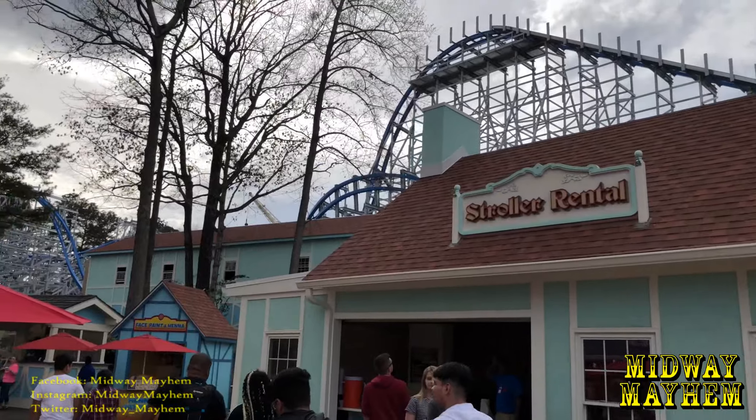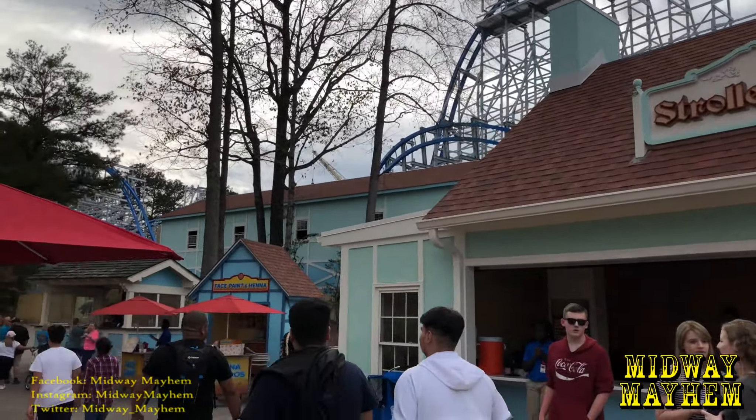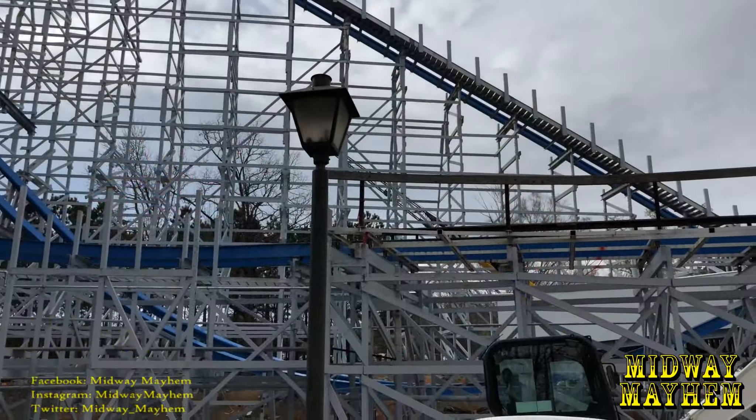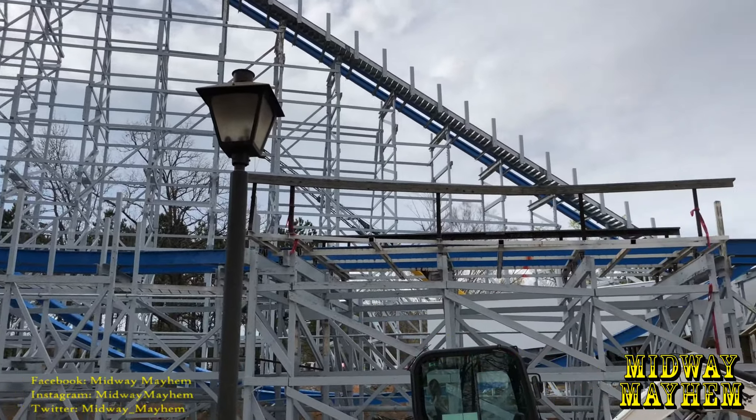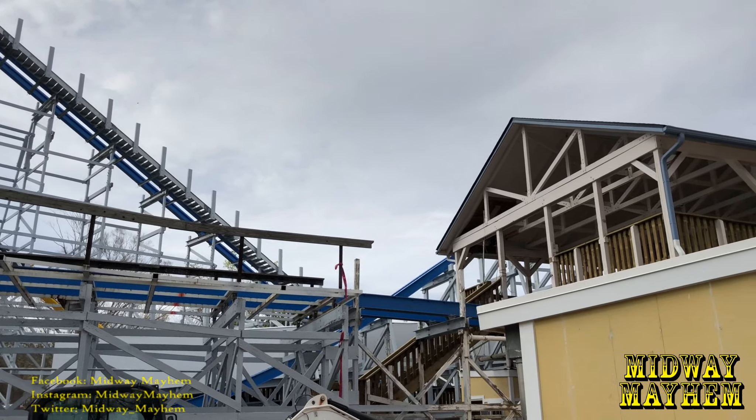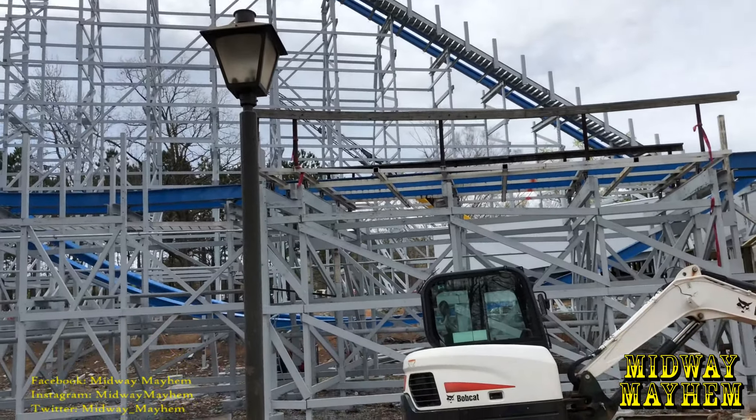The moment we've been waiting for — the wave turn is in place and it looks amazing. We can see a lot more work here. It goes back down after the wave turn and has another airtime moment right there as you can see. It looks amazing.